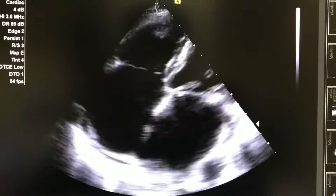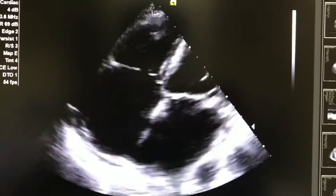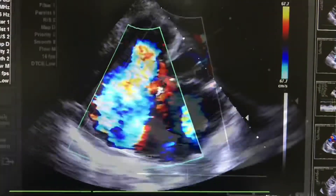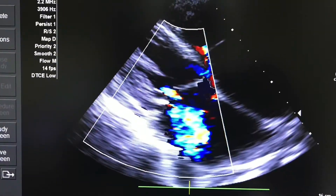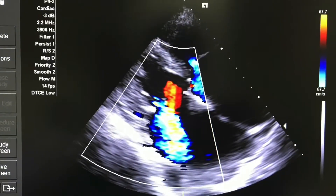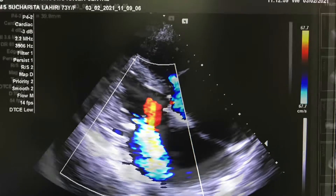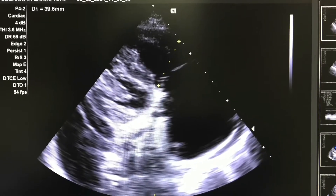You can see the atrial fibrillation, chaotic movement of both the atria, the dilated left and right atrium, severe tricuspid regurgitation, as well as severe eccentric mitral regurgitation. The dilated RV is practically compressing the left ventricle, and this is a typical picture of restrictive cardiomyopathy.